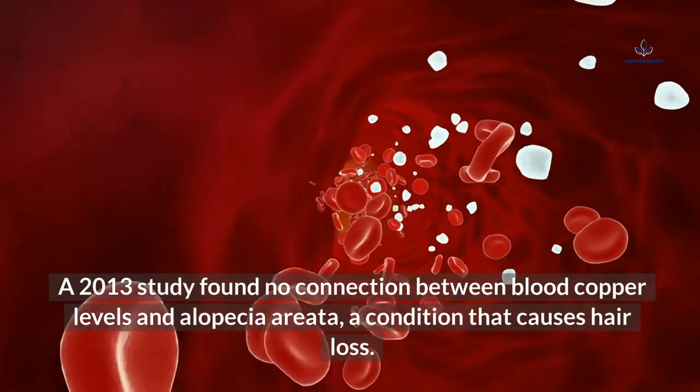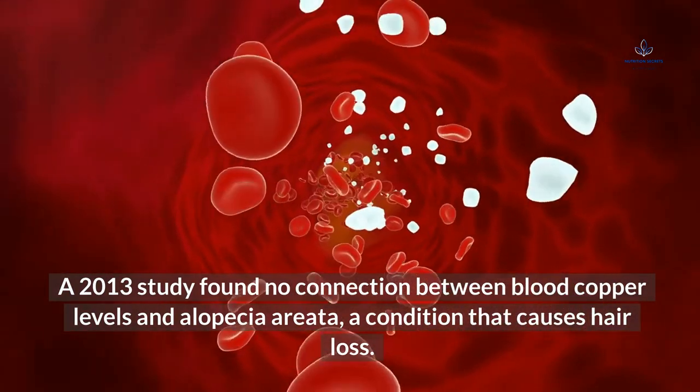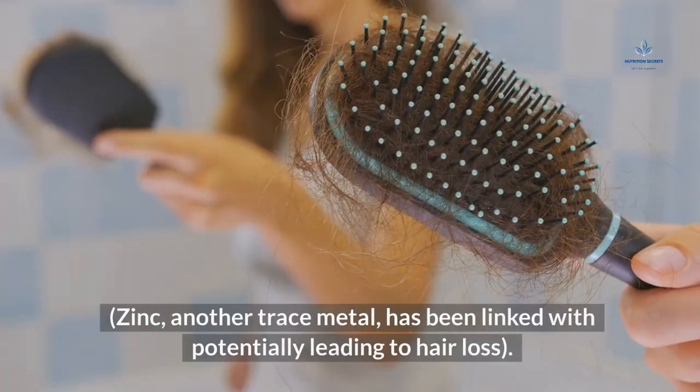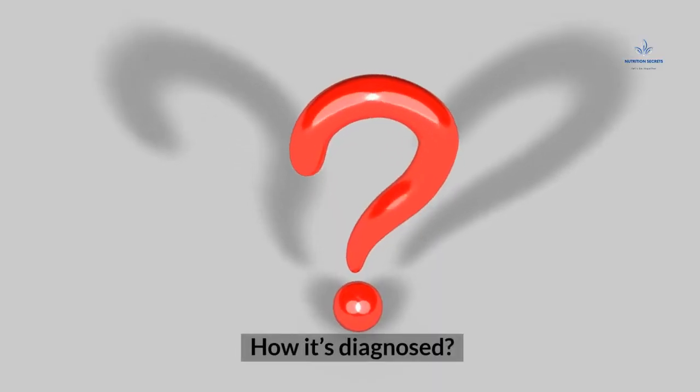A 2013 study found no connection between blood copper levels and alopecia areata, a condition that causes hair loss. Zinc, another trace metal, has also been linked with potentially leading to hair loss.